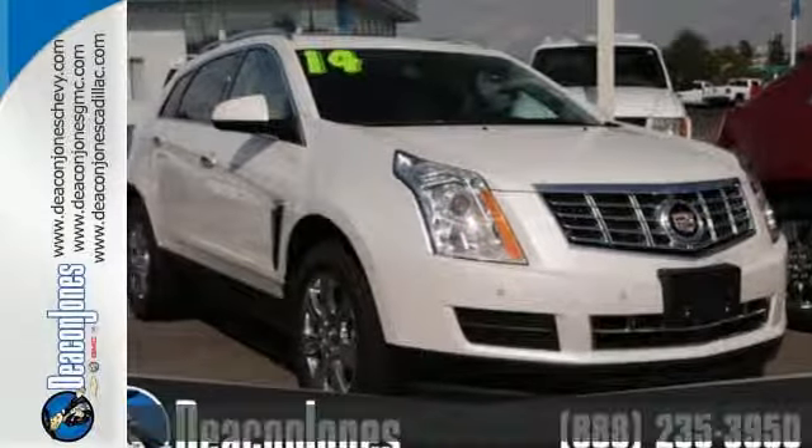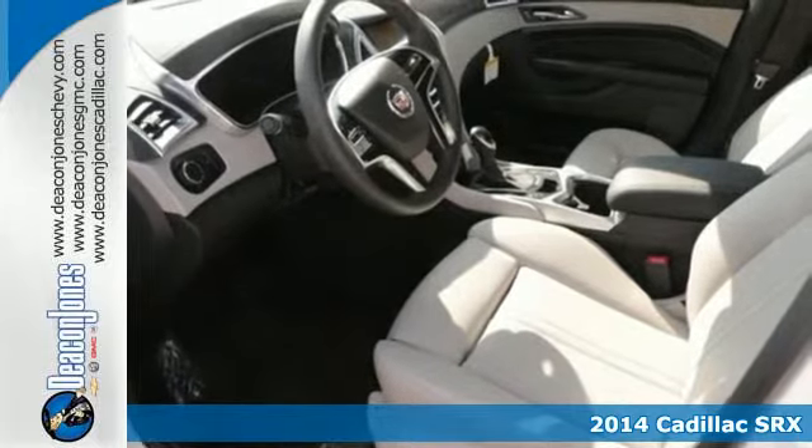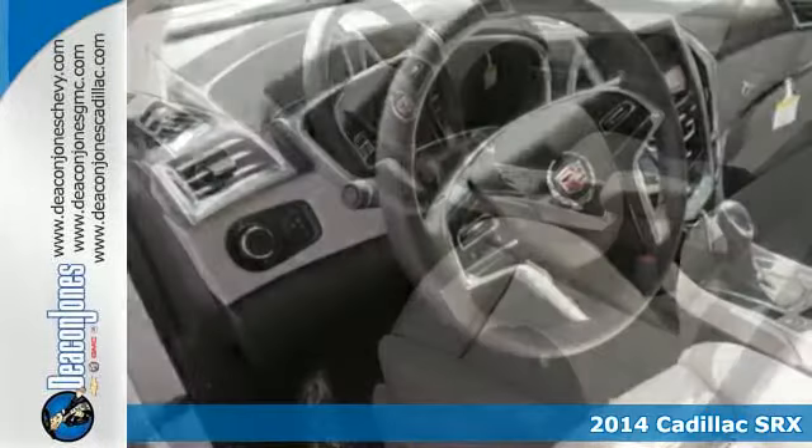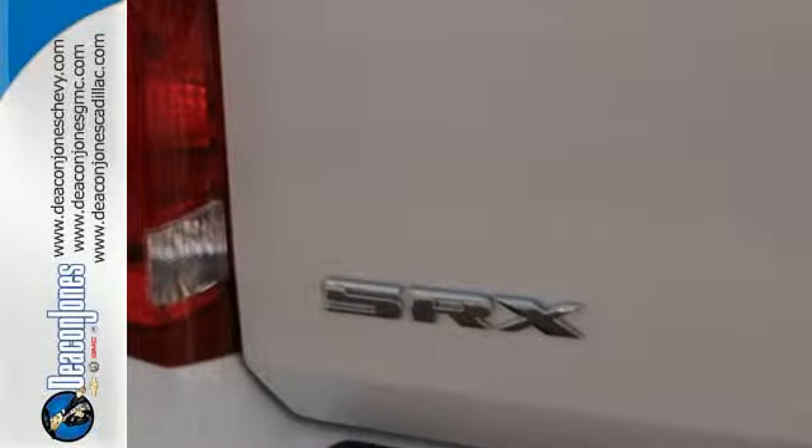Here's the 2014 Cadillac SRX. It has a bold exterior design and subtle elegance inside. It's powered by a hardy V6 engine and seats five people luxuriously.